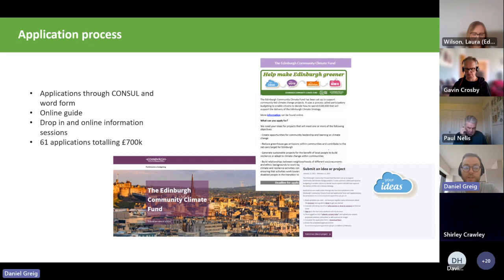Participatory budgeting was quite new to a lot of the groups who applied. At the end of the process we received 61 applications totalling over £700,000, so we were significantly oversubscribed. We started out with a budget of £100,000 but because of the interest and the number of applications, we were able to increase funding to £140,000.